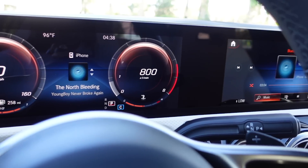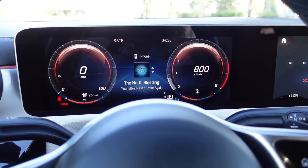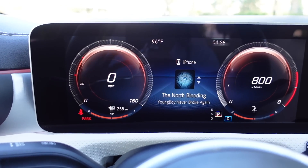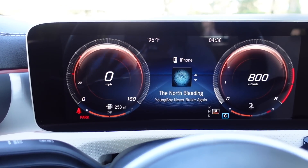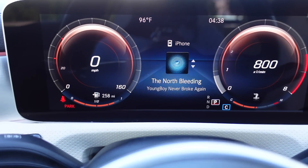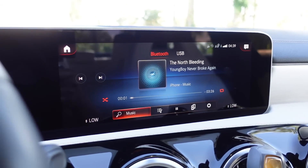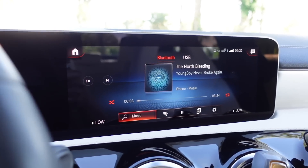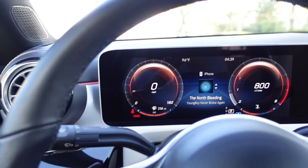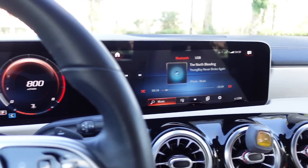Moving on to the dash — what sold me on the car is there's nothing up here, it's just all screen, which I really love. You have the option of changing your settings and how they're displayed. I chose this setting because it matches the pink in my car at night. In the middle I also chose to have whatever music I'm playing pop up here, so I can keep my eyes forward. And of course we have the Mercedes steering wheel — buttons to the left control the left side of the screen and buttons to the right control the right side.